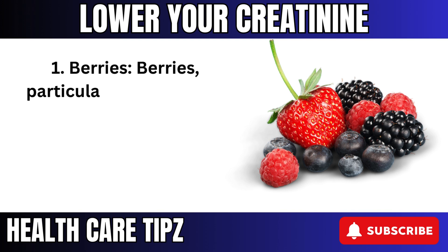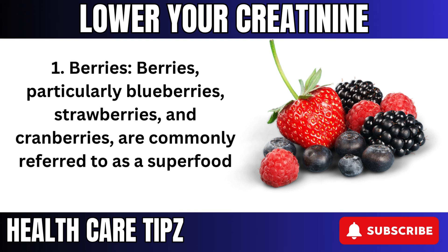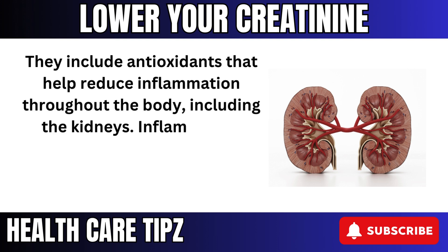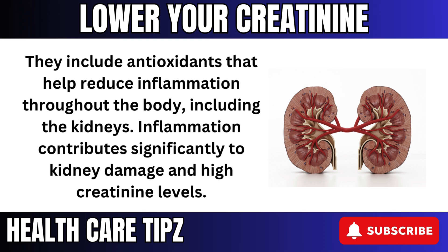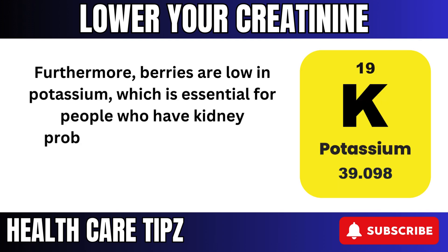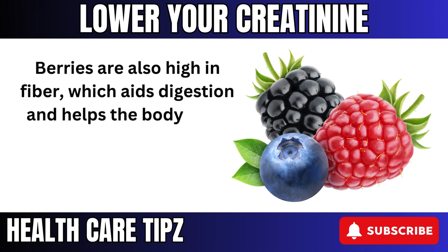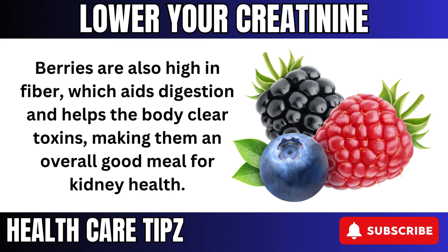1. Berries — particularly blueberries, strawberries, and cranberries — are commonly referred to as a superfood for a reason. They include antioxidants that help reduce inflammation throughout the body, including the kidneys. Inflammation contributes significantly to kidney damage and high creatinine levels. Furthermore, berries are low in potassium, which is essential for people who have kidney problems because excessive potassium levels strain the kidneys. Berries are also high in fiber, which aids digestion and helps the body clear toxins, making them an overall good meal for kidney health.